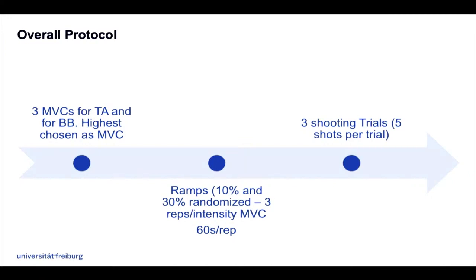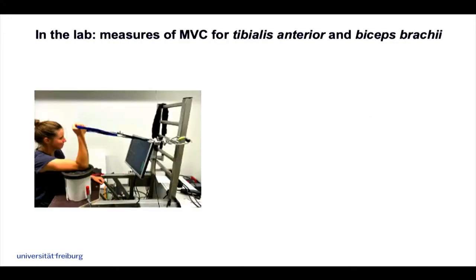In the lab, measuring the MVC, we were recording from the biceps muscle during the biathlon shooting protocol.